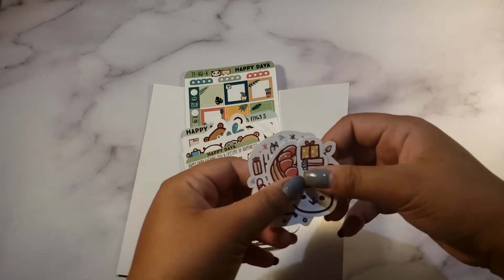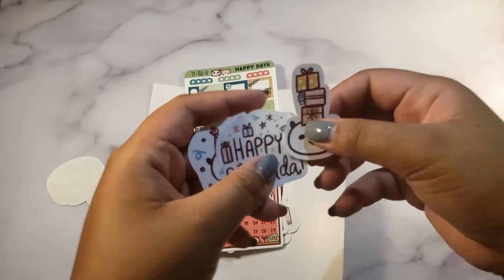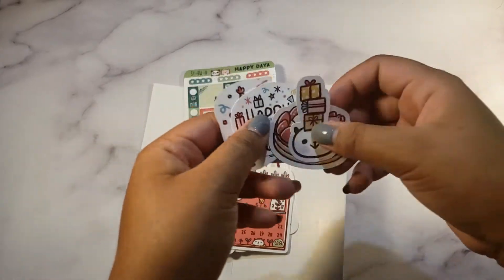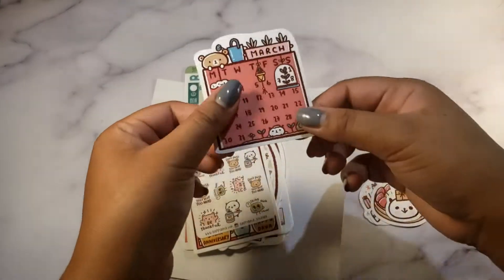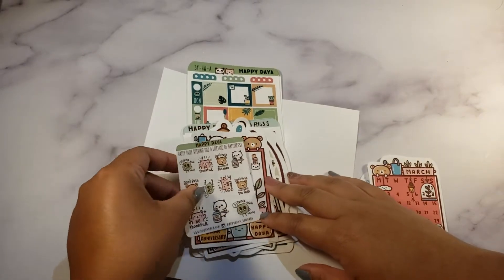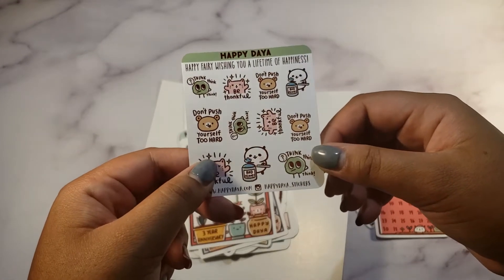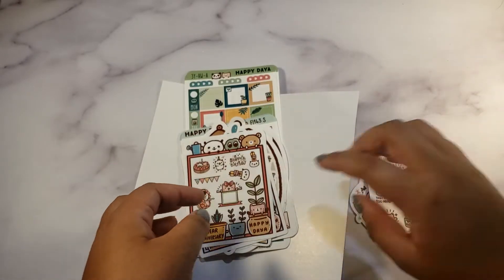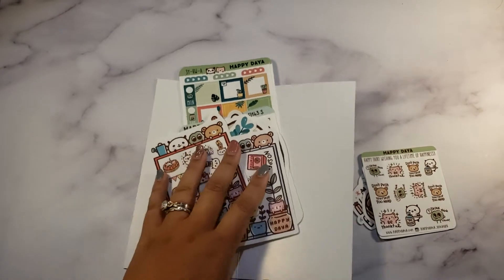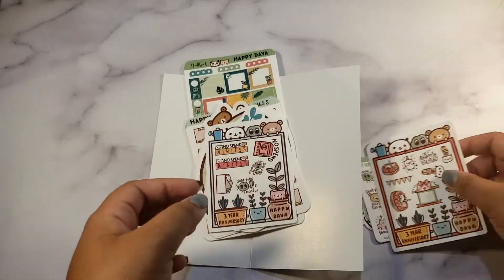We've got sticker die cuts — look at these, so adorable! There are happy birthday die cuts and a March die cut. Then a little sampler sheet that says 'Be Thankful' — so sweet. And a happy birthday third-year anniversary sheet, plus a 'no spend' sticker which I really need to use because I keep spending.